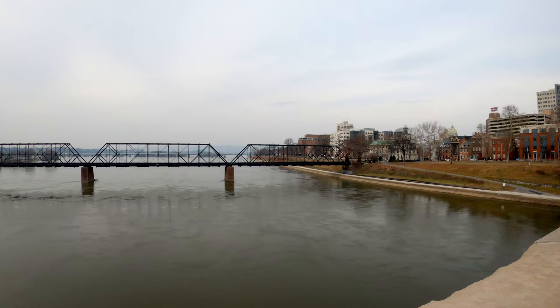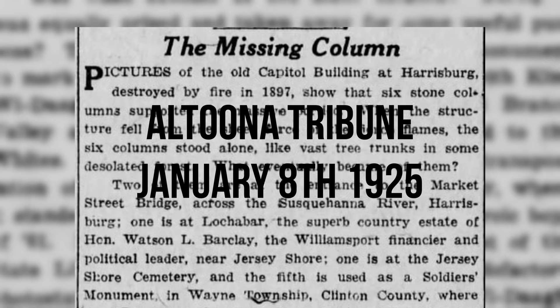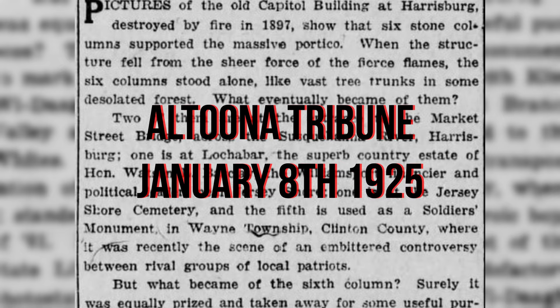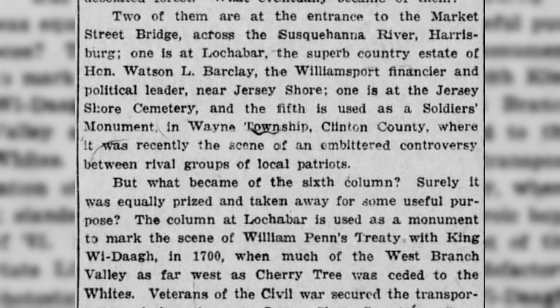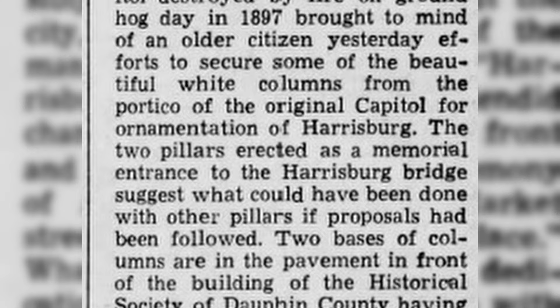There have been rumors over the years that debris from the Hills Capitol fire and possibly the pillars were placed in the Susquehanna River. A 1925 article in the Altoona Tribune attempts to account for all six pillars but counts the Marcus Street Bridge pillars as two of the six. A 1940 article in the Harrisburg Telegraph indicates two bases of the columns are in the pavement in front of the Dauphin County Historical Society, and that right after the fire there was talk of arranging the pillars in a semi-circle at the foot of State Street along the Susquehanna River. The pillars, which were in sections of about six feet in length, were disposed of — some sold for building material, pieces went into the new Capitol, others were sold apart, and nobody knows what happened to them.